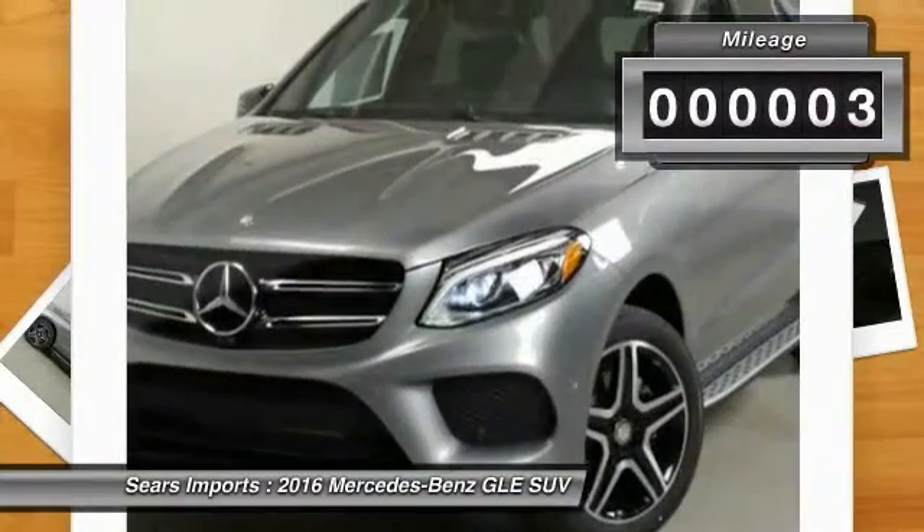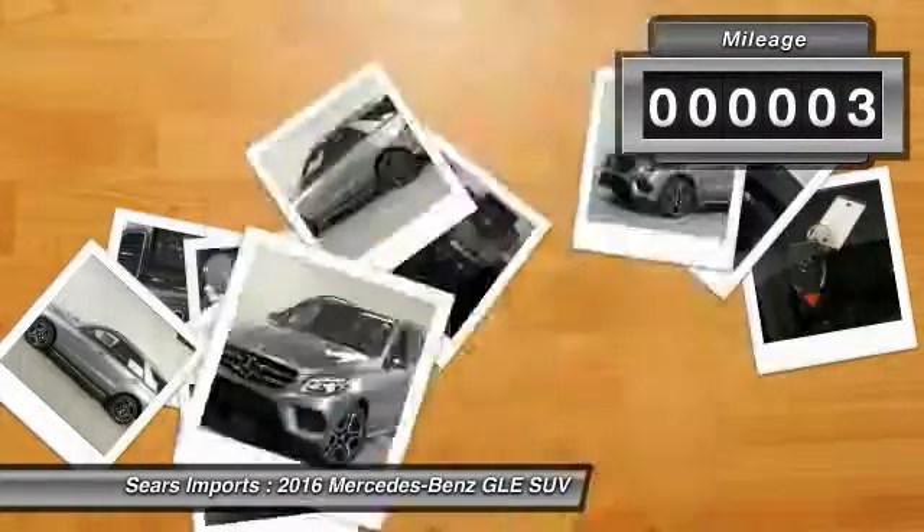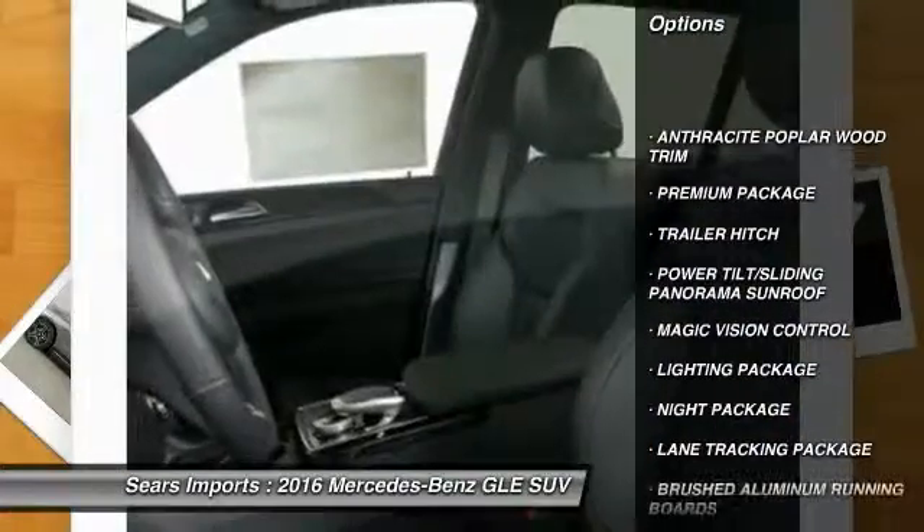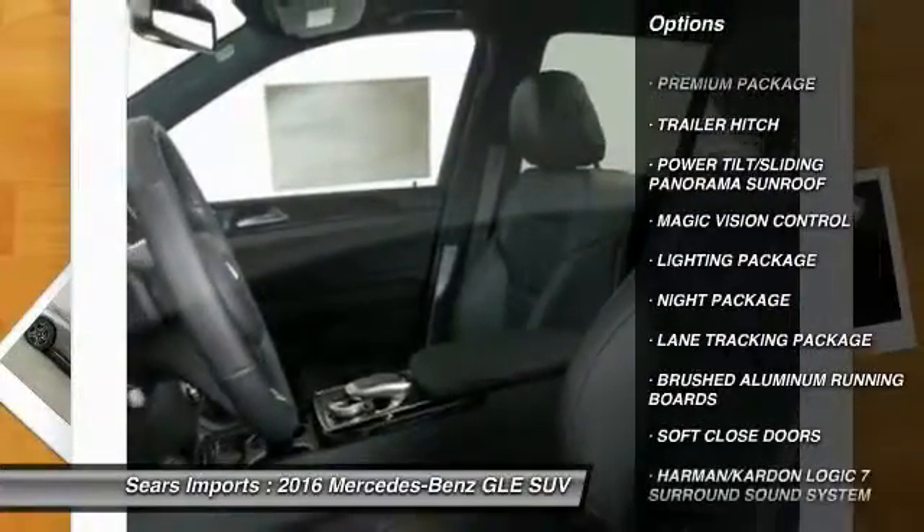This vehicle has less than 100 miles. Here are some of this vehicle's great options: all wheel drive, anti-lock braking system, traction control, and power passenger seat.